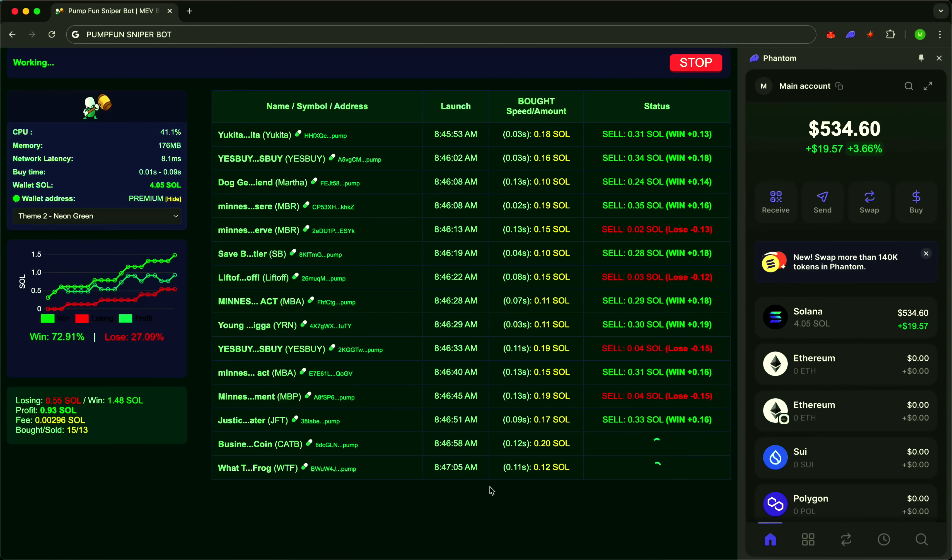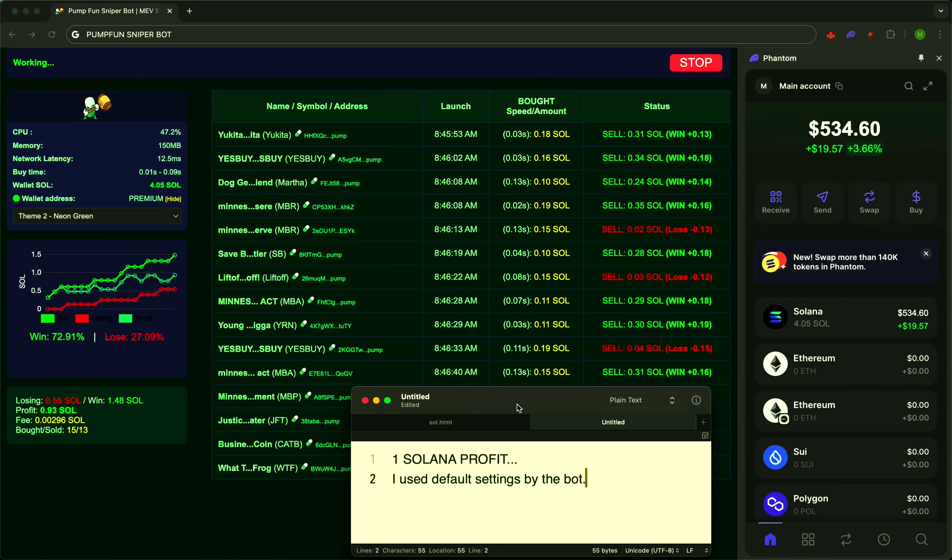SniperBot isn't just a tool — it's your crypto advantage. Connect your wallet, launch it, and watch your money start moving faster than the market. Join those who are always one step ahead.